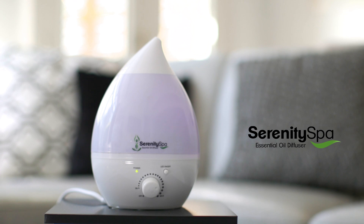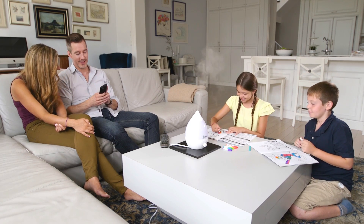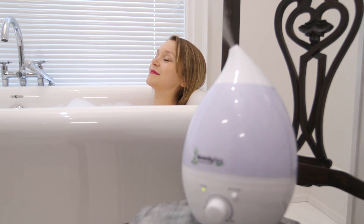Introducing the Serenity Spa. Now you can transform your home or workspace into your very own personal oasis.